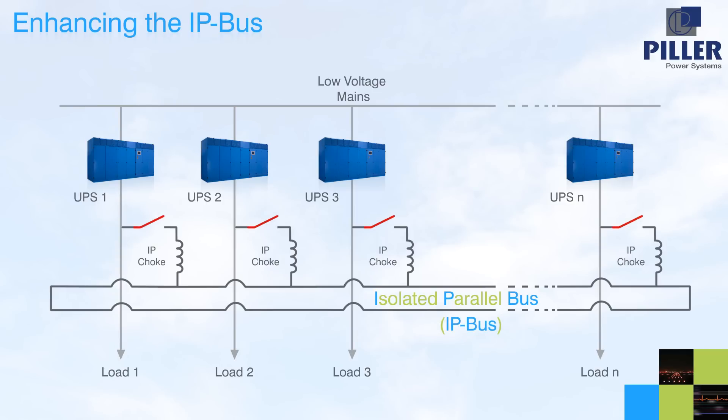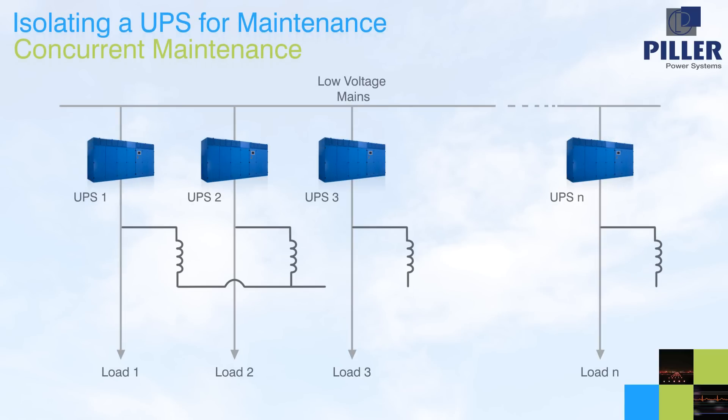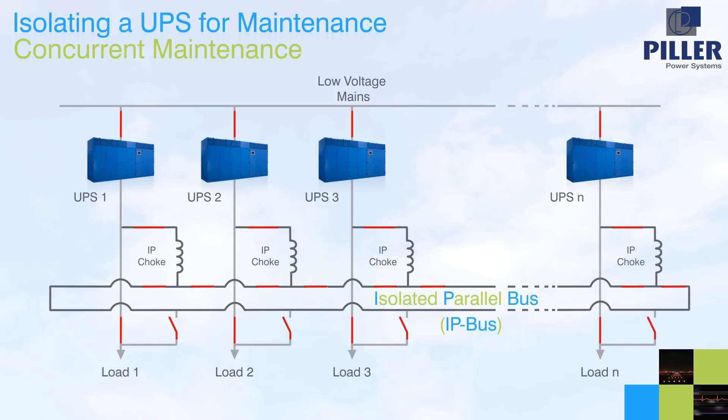Enhancements, if desired, can be made to both the functionality and the maintainability by the addition of further breakers. Isolating any UPS for maintenance purposes is a simple and risk-free operation. The breaker between the load and the IP bus is closed, so that the load can be directly supported from the ring. Then the breaker from the UPS is opened in a closed transition, which is totally secure for the load. Finally, the IP choke breaker is opened to provide complete isolation of the UPS unit.